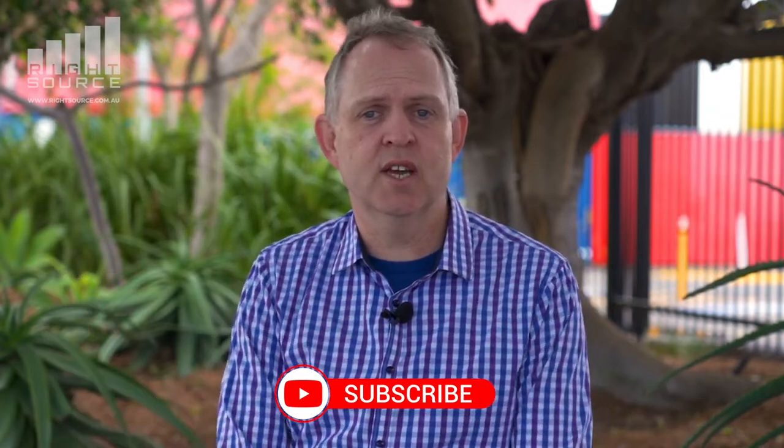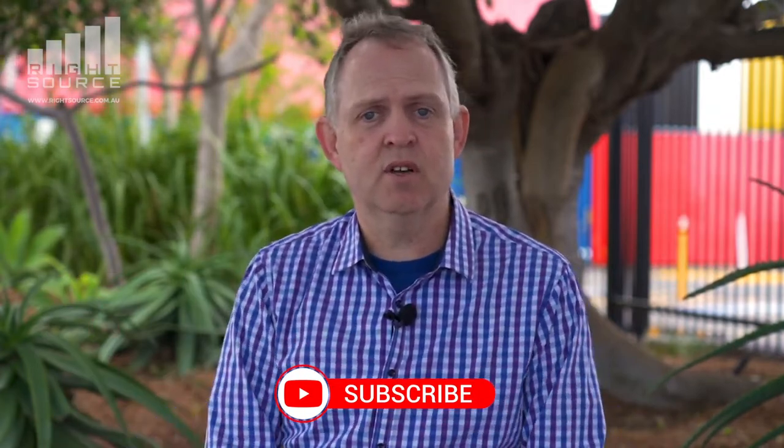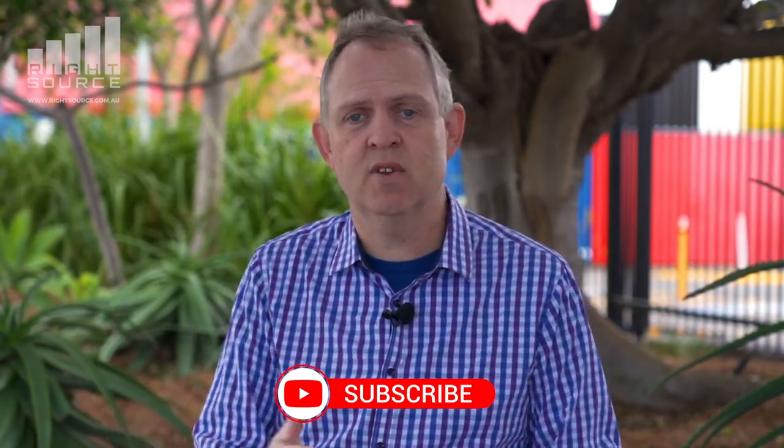If you're interested in more videos around setting up a not-for-profit, we're doing a series of four but also have a number of other videos on our YouTube channel. Feel free to subscribe to get updates, and check out other videos that might be helpful in your journey. Otherwise, thank you for your time today — it's Justin Hogg from RideSource.